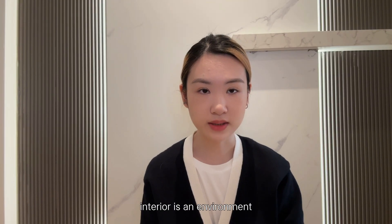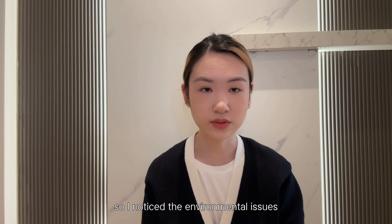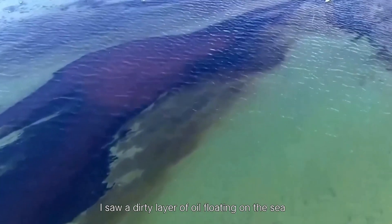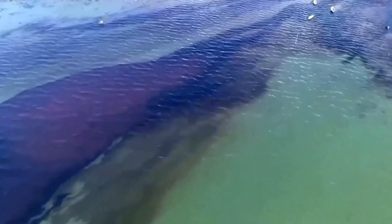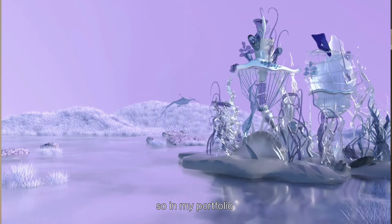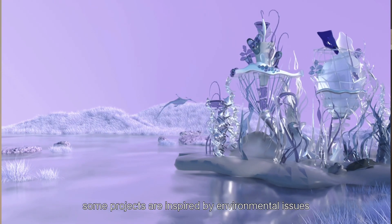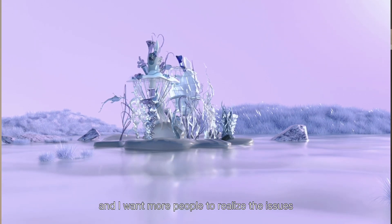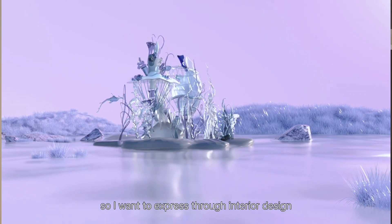Interior is an environment, so I noticed environmental issues. When I traveled to Bali, I saw a dirty layer of oil floating on the sea, and I wanted to do something to protect it. So in my portfolio, some projects are inspired by environmental issues, and I want to express these concerns through interior design to make more people aware.